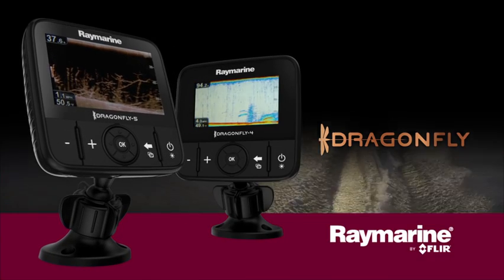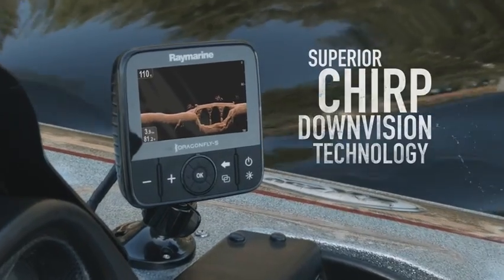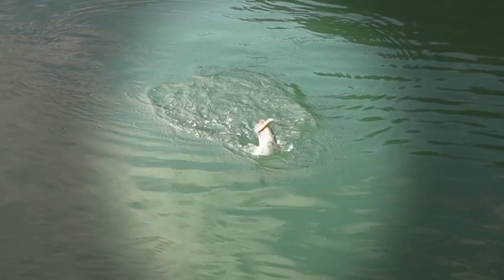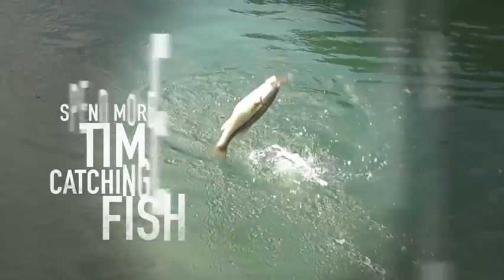Welcome to the all-new family of Dragonfly sonars from Raymarine with superior chirp down vision technology. Dragonfly sonars let you spend more time catching fish and less time looking for them.